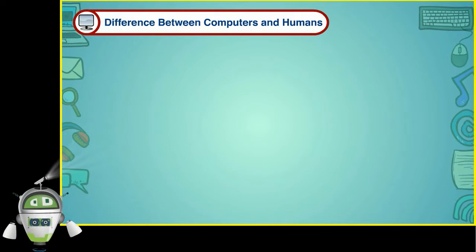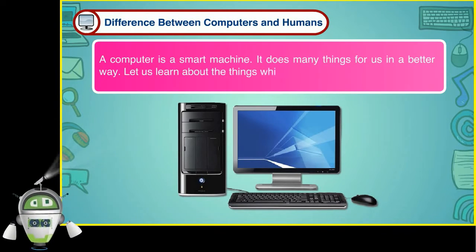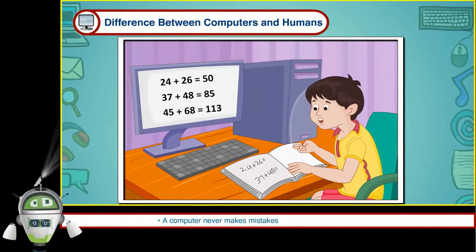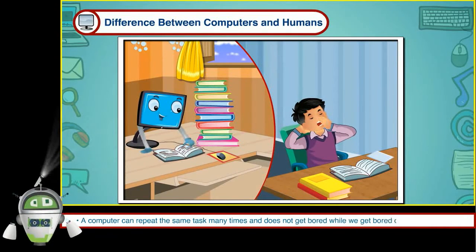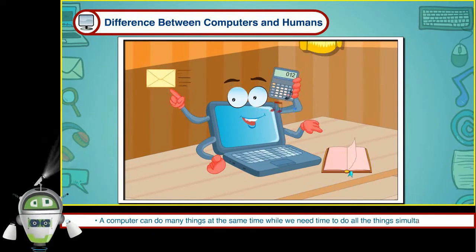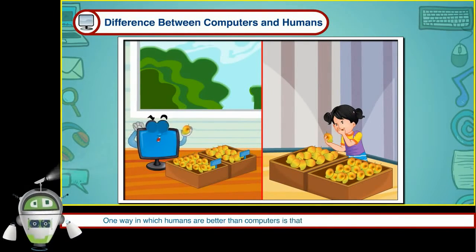Difference between computers and humans: A computer is a smart machine. It does many things for us in a better way. A computer works at a very fast speed; we cannot work as fast as it does. A computer never makes mistakes while we make many mistakes. A computer can repeat the same tasks many times and does not get bored, while we get bored doing the same work. A computer never gets tired, whereas we need to rest after a while. A computer can do many things at the same time while we need time to do all things simultaneously. A computer has a very good memory and does not forget things like we do. One way in which humans are better than computers is that we can take decisions and have feelings, while a computer cannot think or feel.